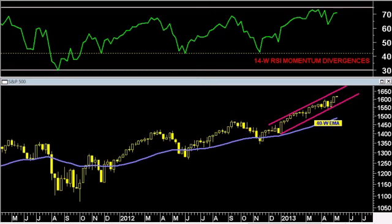We have not come back and tested the 40-week in quite some time. The last test was in November, where we fell through it and then jumped back over that important line. This is basically the 200-day exponential just on a weekly basis. Many times during decent pullbacks, you will come back and test the 200-day or 40-week. We are currently about 10% above the 200-day and 40-week, so we are quite extended from a longer-term moving average.